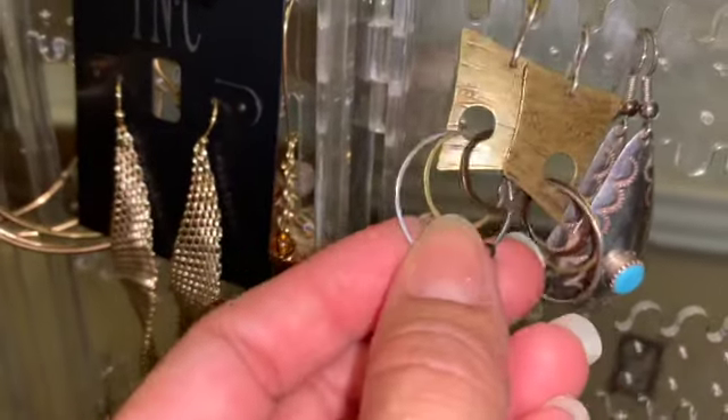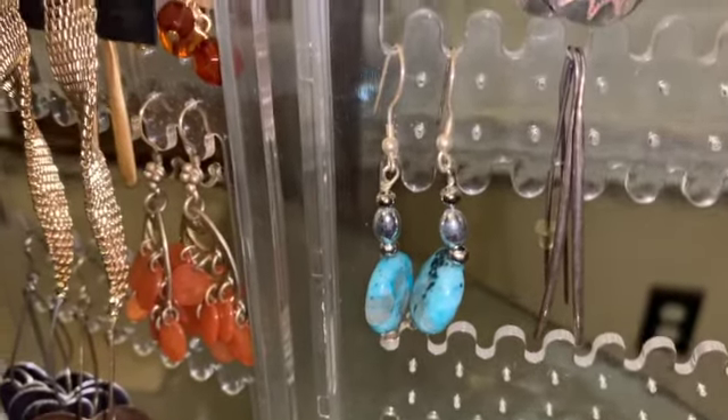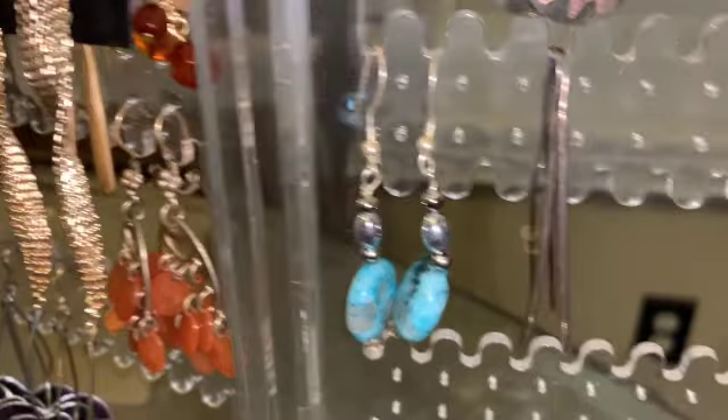It has the three colors: gold tone, copper, and silver. We have some gems or stones on silver fish hooks.